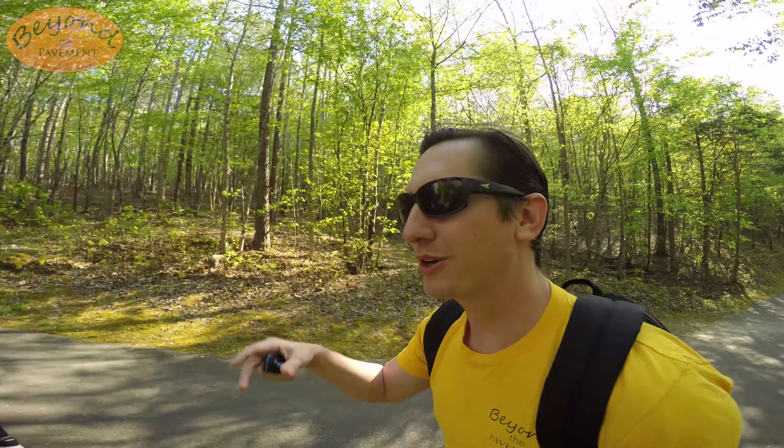And like, make sure you subscribe. Hit that notification bell. Y'all take it easy and get out there — Beyond the Pavement.